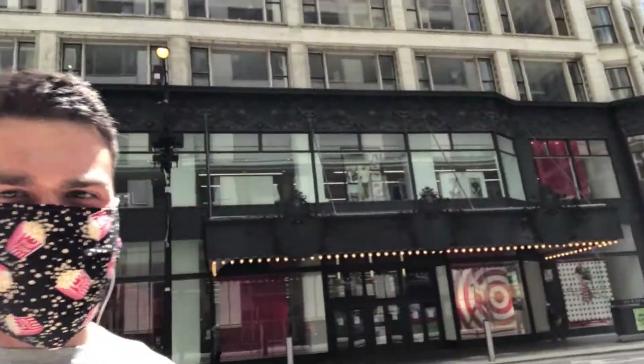Right behind me you can see the Target. This is the Target on State Street in downtown Chicago. If you live downtown or work downtown, you've probably walked past it, maybe even been inside, but you may never have actually stopped to appreciate the historical features of it.